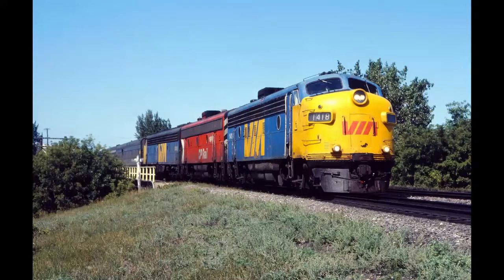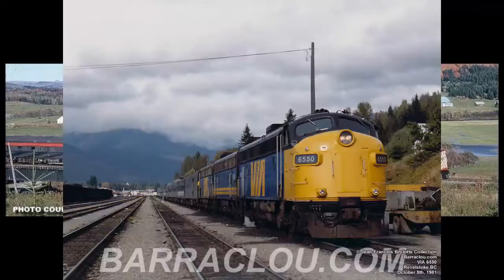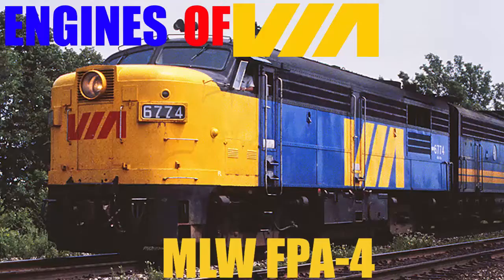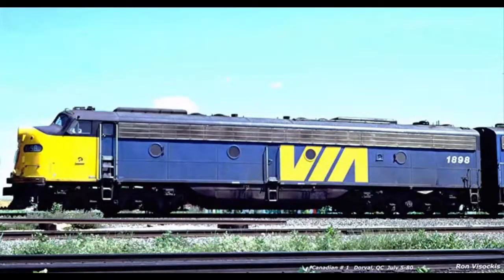Canadian Pacific bought 2 engines for their passenger service. I could not find the date CP ordered the engines — if you know, please let me know down in the comments below. Canadian Pacific E8s were numbered CP 1800 to 1802. The E8s were used on the Transcontinental, now the Canadian. They were used by CP up until the formation of Via Rail in 1977. Canadian Pacific numbers 1800 and 1802 were given to Via upon its formation.